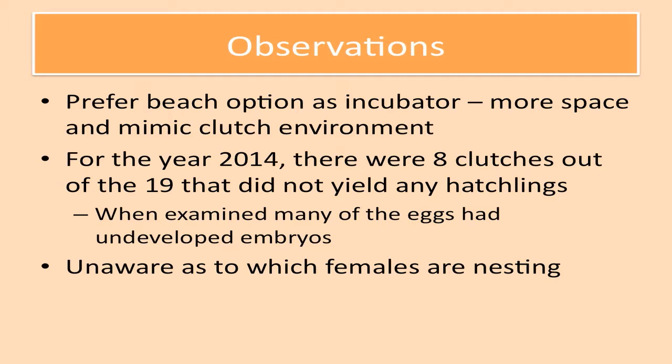We tend to prefer the beach option as an incubator. It has more space, as well as it mimics the clutch environment that the turtle actually deposited the eggs into. For 2014, there were eight clutches out of the 19 that did not yield any hatchlings. When examined, many of the eggs had undeveloped embryos, so we're looking into that to see exactly what went wrong. We're also not aware as to which females are actually the ones nesting, since they come up in the night and we don't have many persons there to scan and microchip to see exactly which ones are coming up.